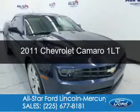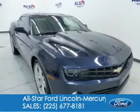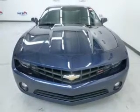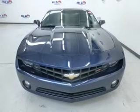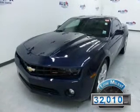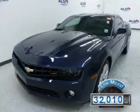This is a used 2011 Chevrolet Camaro, powered by rear-wheel drive, a 3.6-liter six-cylinder engine, and a six-speed automatic transmission. With fewer than 35,000 miles, this vehicle has a long road ahead.